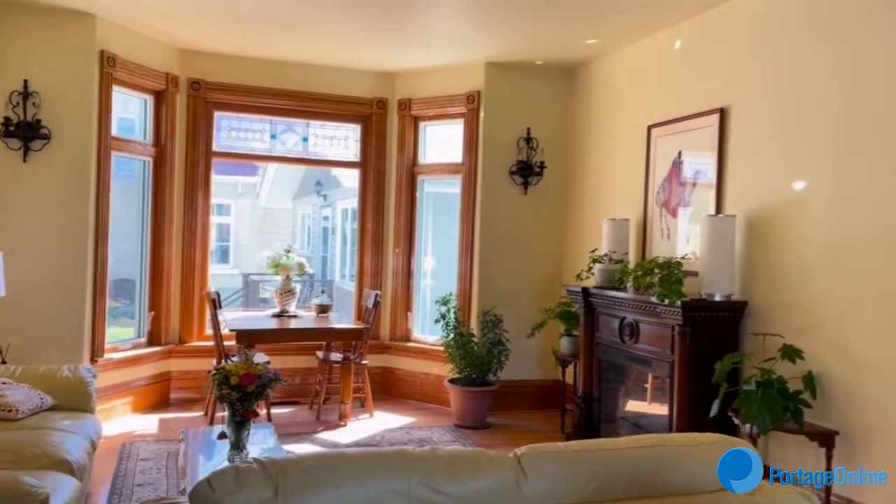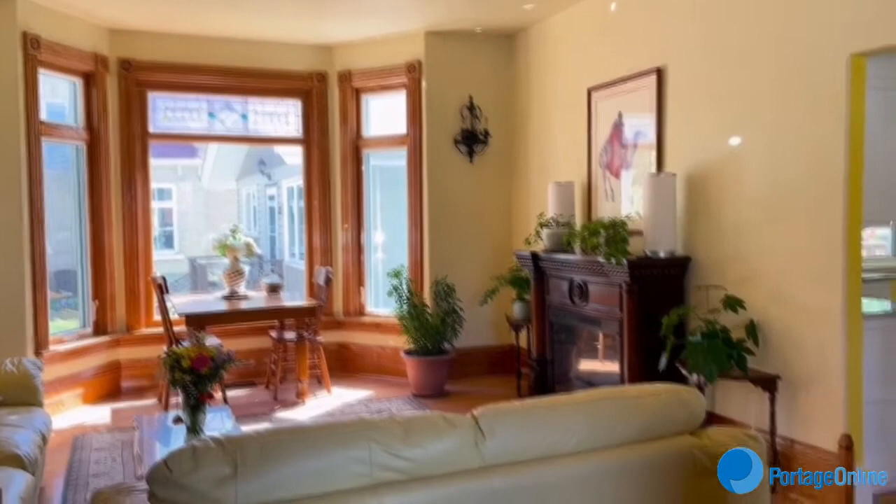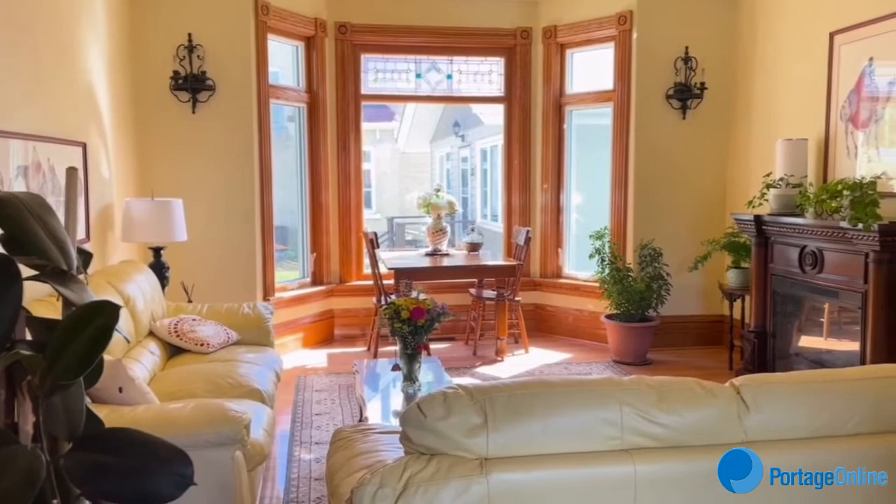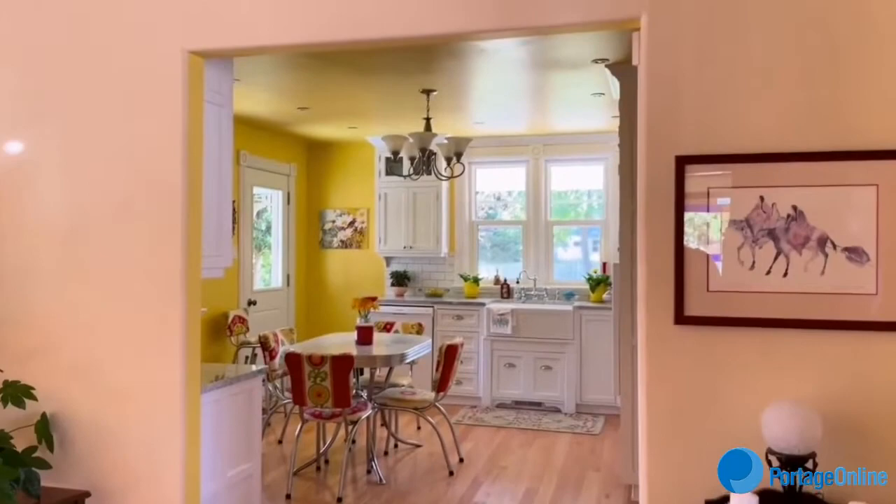New flooring was put in because this being the living room, it got the most wear and had been sanded way too many times, so it was replaced and I ran it right through to the kitchen. The passageway there in those days was just a doorway, but I thought for the new owners it's nice — everyone likes the open concept now.